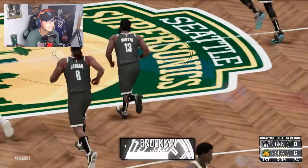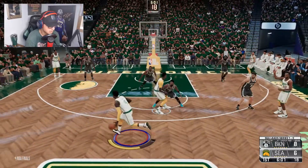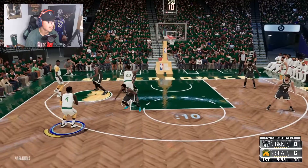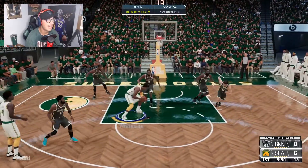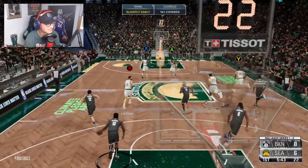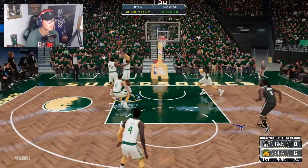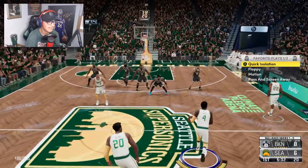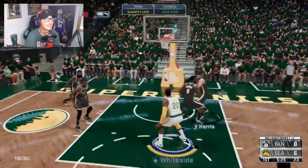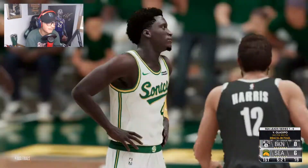Harden goes to the cup around the Kyrie Irving screen and we have to switch, giving Brooklyn another lead. I try to force a switch to get Chris Boucher onto Kyrie Irving but can't manage it. Hassan on the miss — I notice they're starting DeAndre Jordan over Blake Griffin, so Hassan Whiteside can't feast on the smaller Blake. Harden misses a wide open step-back three. Victor Oladipo is one for three so far. He picks up his second foul — bring in Short King.